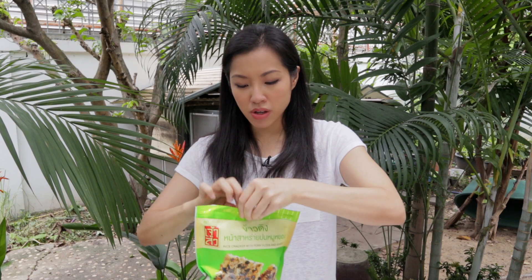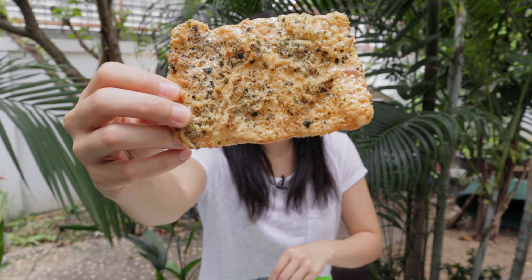This is actually my new favorite one. If you are a nori fan, this one is for you. It doesn't have to be this brand — there are many, many brands out there. Sometimes it comes in a clear package, but look for rice crackers with pork floss. You will not go wrong.